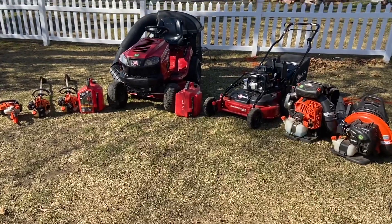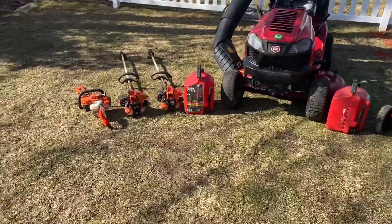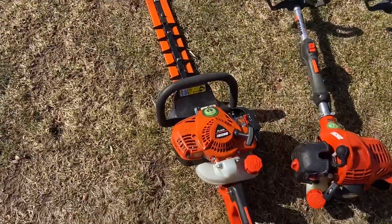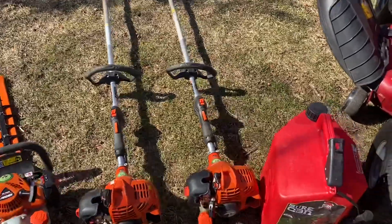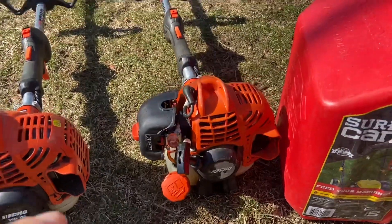Hi everyone, it's a nice day out today so I decided to do a 2021 lawn gear setup. Right here I got the HC 2020s, my head trimmers. They're pretty nice, takes a little bit of startup but they run pretty well once they're going. Here's my first Echo SRM 225 — I think this was a 2017.